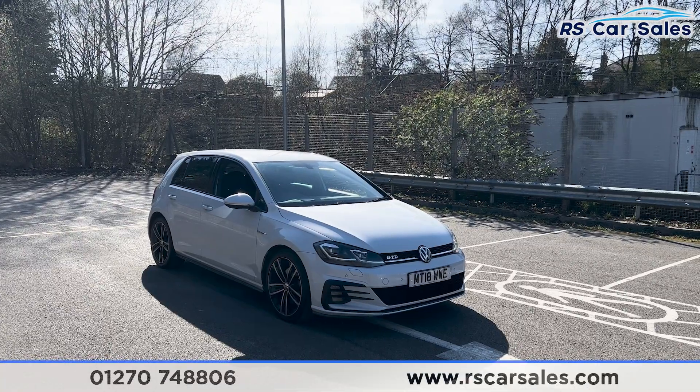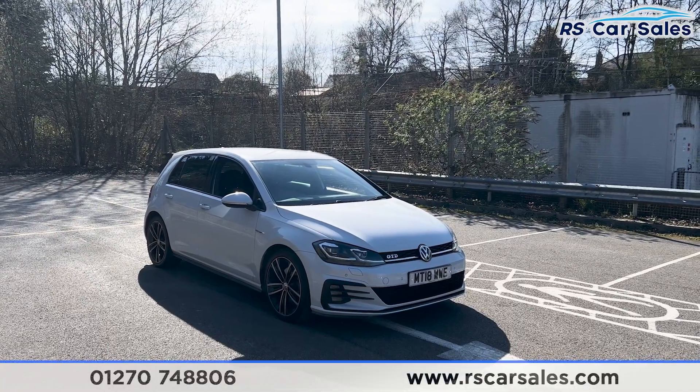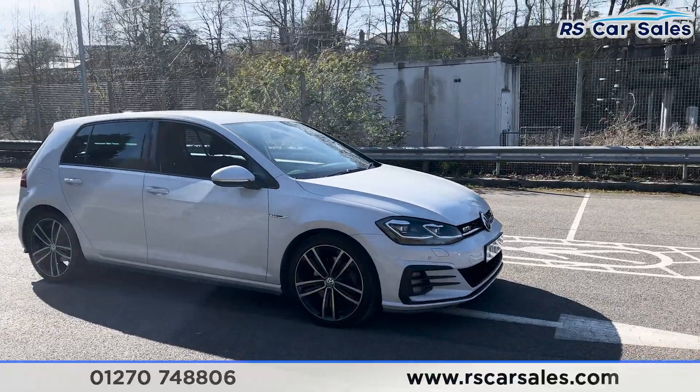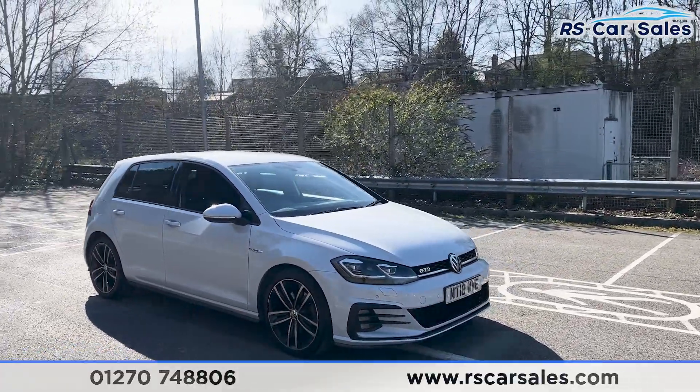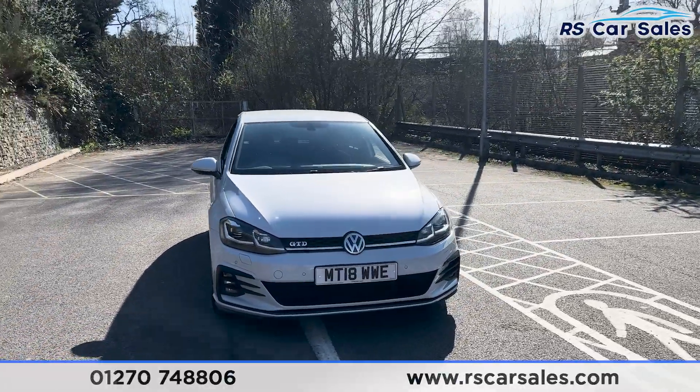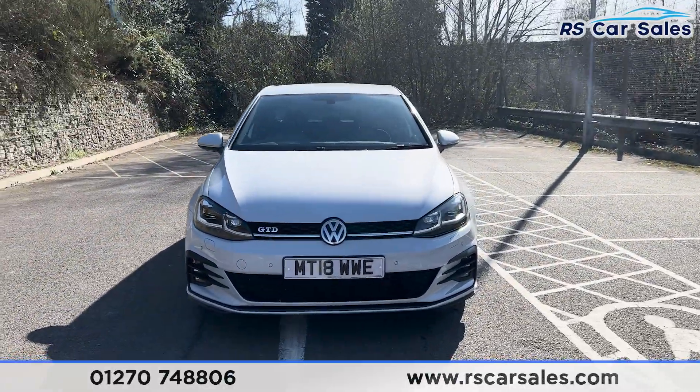Here we have a 2018 VW Golf GTD DSG. This vehicle comes with 18-inch alloy wheels and silver white metallic paintwork. We have the LED daytime running headlights and the GTD badging on the front grille.